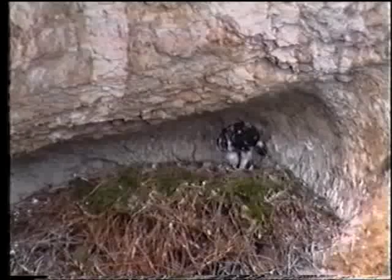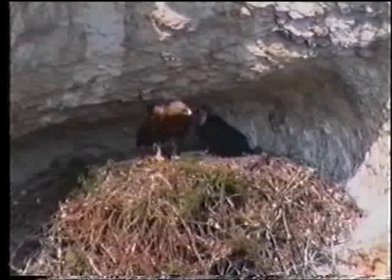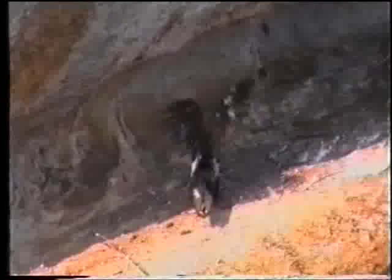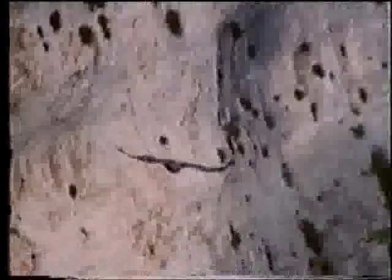Ora il pulcino comincia a mangiare da solo. Il piumaggio si è fatto più scuro. I genitori visitano spesso il nido per vedere l'aquilotto e per incitarlo a tentare il primo volo. Ecco l'aquilotto intento ad assaggiare la potenza del suo impianto alare. Poi si decide e si butta nel vuoto. Ecco il primo volo dell'aquilotto, che esprime così il suo fisico adulto. Sono trascorse quasi 13 settimane da quando si è schiuso l'uovo.